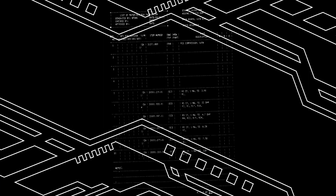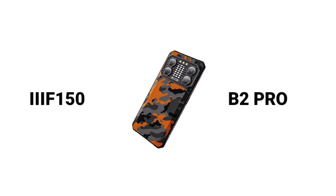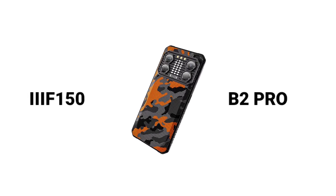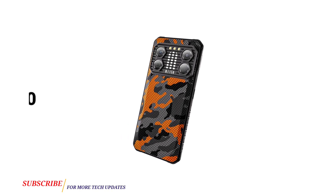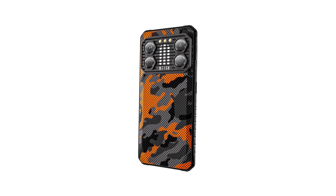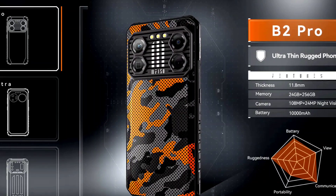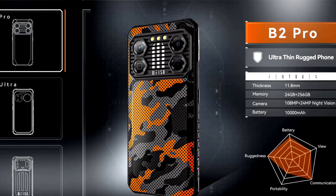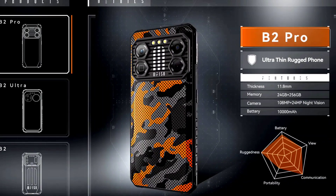After releasing the B2 and the B2 Ultra, Phone50 has announced another smartphone called the B2 Pro. The B2 Pro falls in the middle — it is better than the B2, but the B2 Ultra is better than the B2 Pro. The B2 Pro is expected to be released next month, or maybe towards the end of this month, but there is no official release date yet.